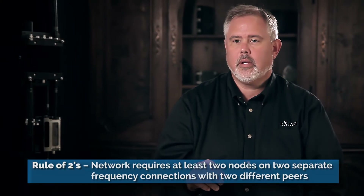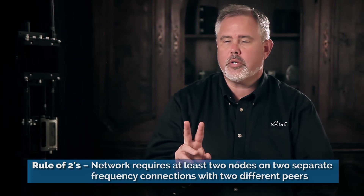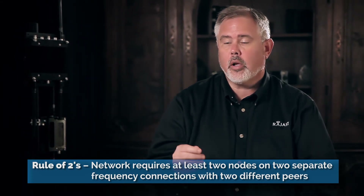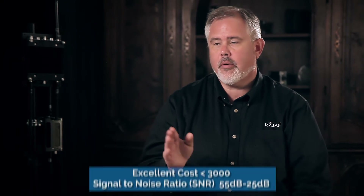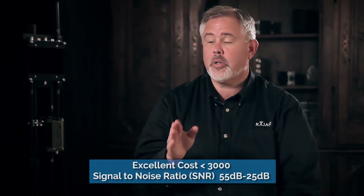Remember our rule of twos: two nodes need to have at least two good connections with two peers on two different frequencies. We're looking for excellent costs of 3,000 or less, and we're looking for signal-to-noise ratios between 55 dB and 25 dB.